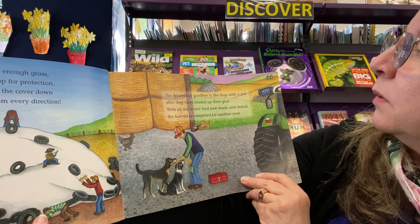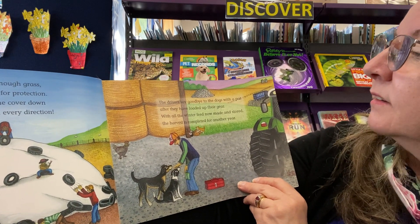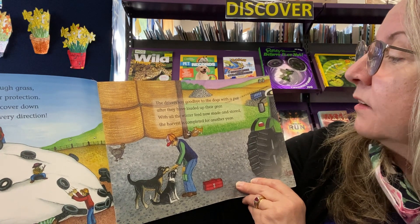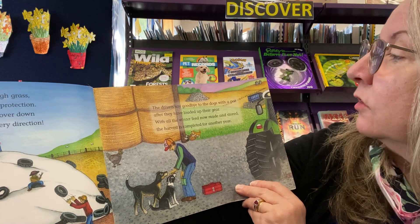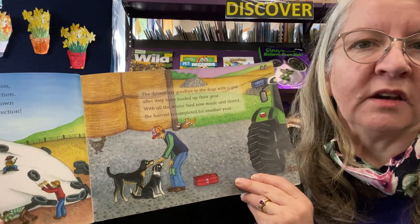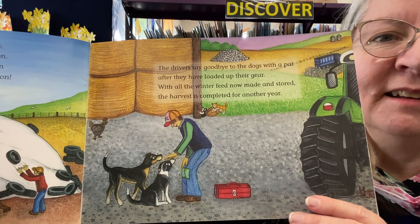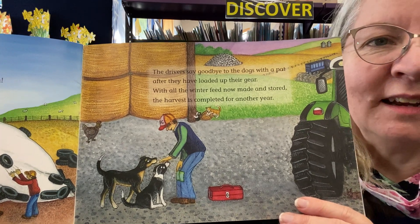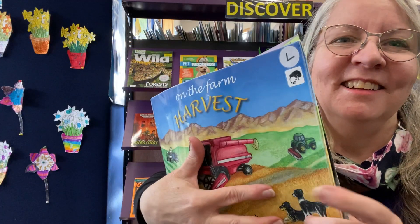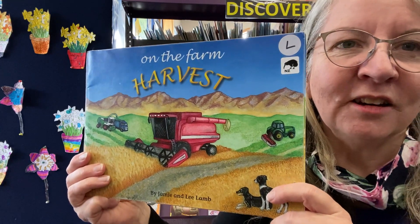The drivers say goodbye to the dogs with a pat after they've locked up their gear. With all the winter feed now made and stored, the harvest is completed for another year. Tom and Jack are getting their pat. Did you enjoy that story? Maybe you can find it at Clutha District Libraries.